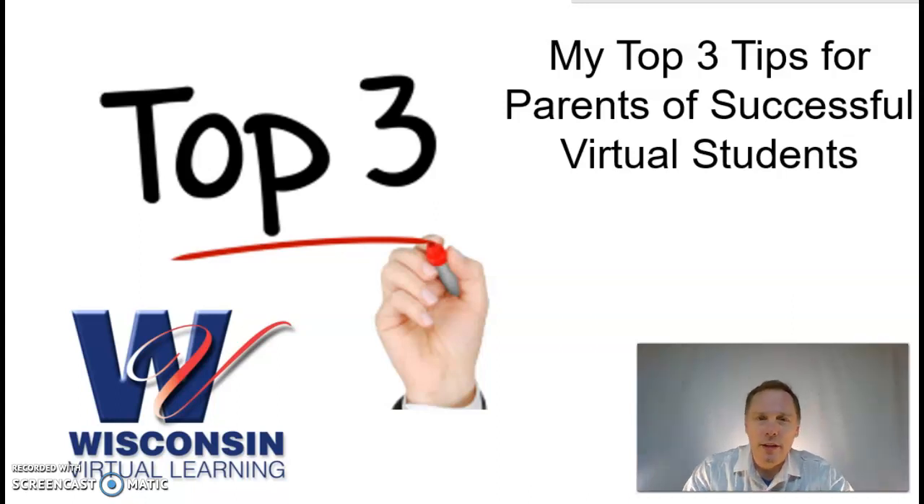Hello, Mr. Brown here, your science teacher. I've been teaching science virtually for over three years at WVL, Wisconsin Virtual Learning, and these are my top three tips for parents of successful virtual students.